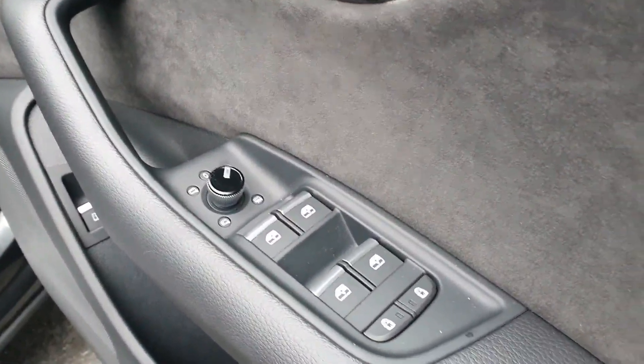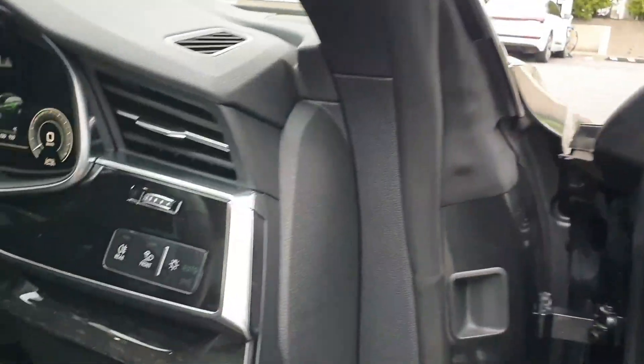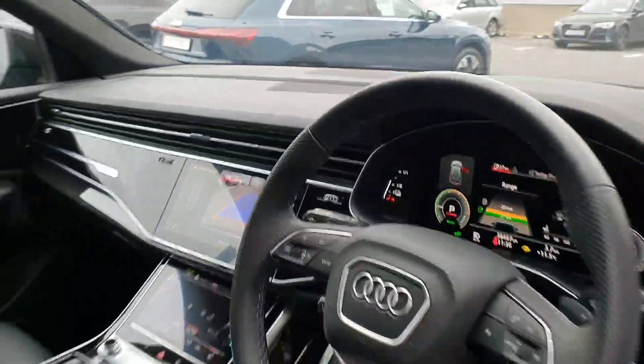Inside you have your heated folding electrically adjustable wing mirrors, as well as upgraded trim along the door and within the steering column.